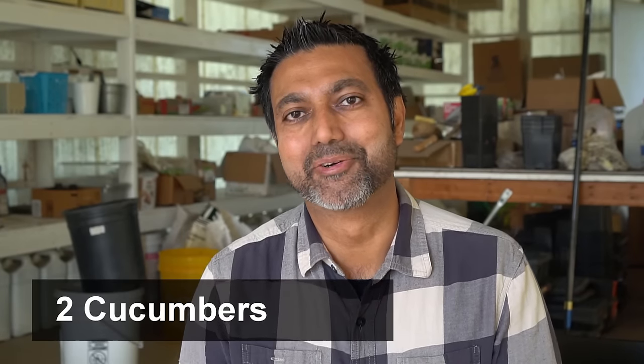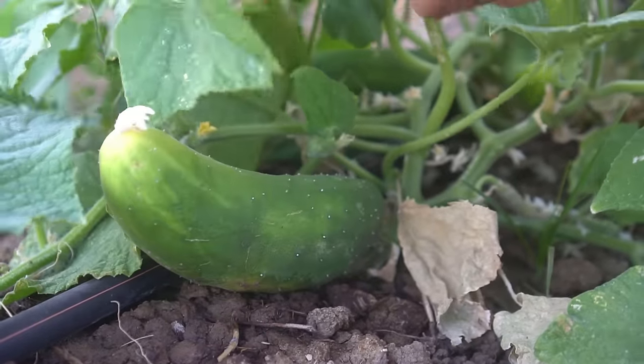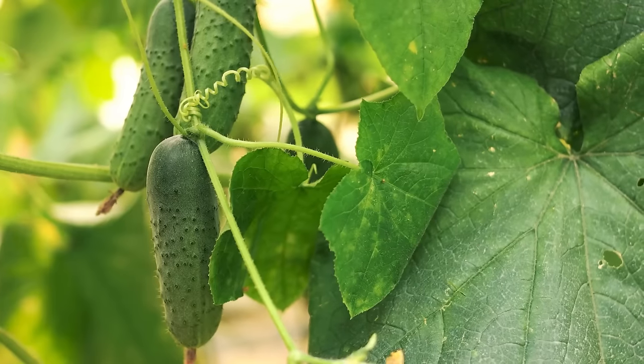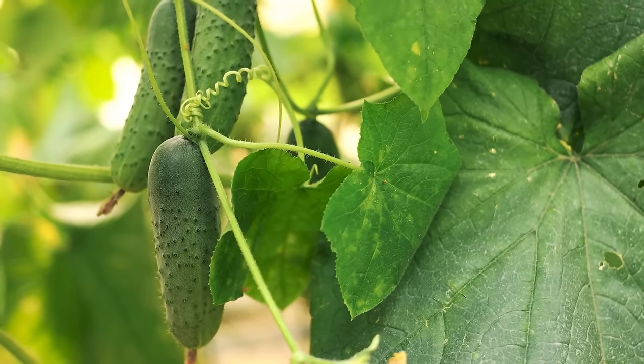Number two: cucumbers, and cucumbers are one of my favorites. They are really refreshing and they're really good in salads and sandwiches. However they can be a little bit tricky to grow because if you are not consistent in watering the cucumbers they can turn out bitter. They love consistent and frequent watering.